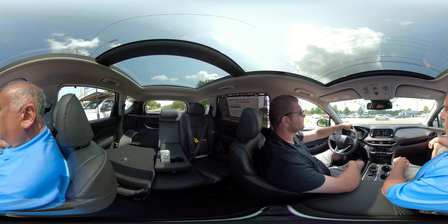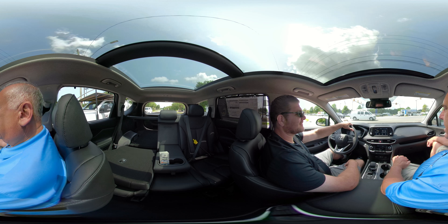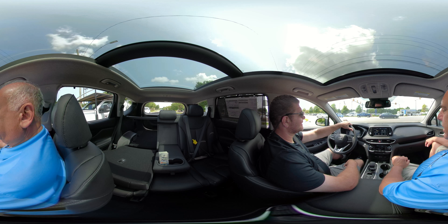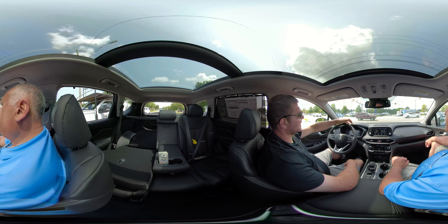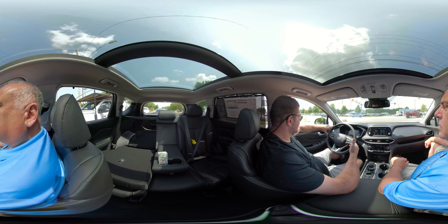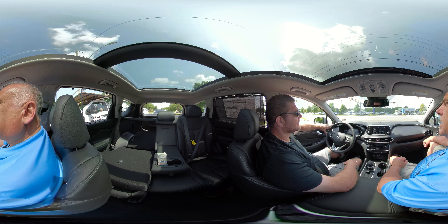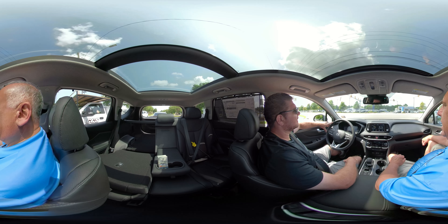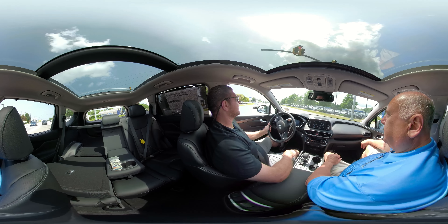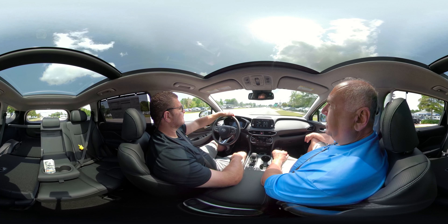Hyundai's got America's best warranty, and now in this 2019 you'll see so much technology, so much class in the interior — it's something you've got to get in and see. I noticed this one has the adaptive radar cruise control, lane keep, and lane departure warning system — a lot of safety features. This is the Limited, the highest trim level you can possibly get on the Santa Fe, with all the standard features plus a lot of extras.